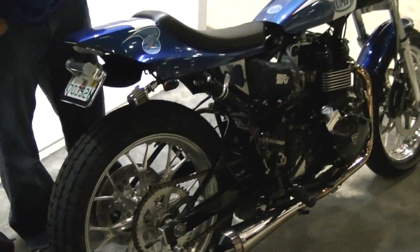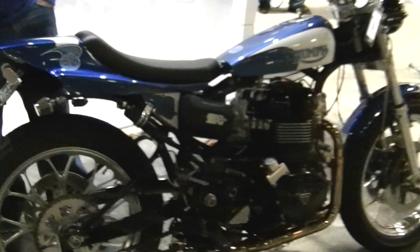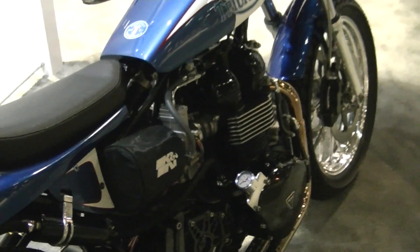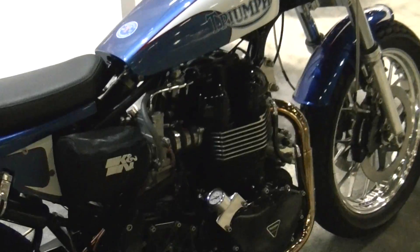What kind of power does it make? 104 horsepower at the rear wheel, 92 foot-pounds of torque. It's a 1200 — and that's the 900 motor that's been punched out? Yes, exactly. It's an 865 that's been punched out.